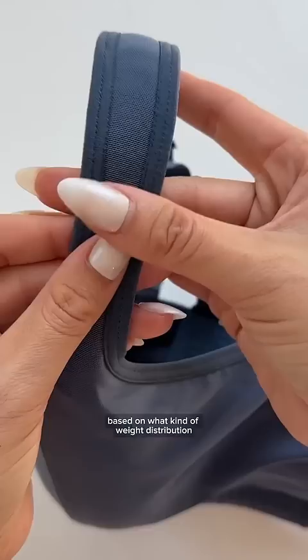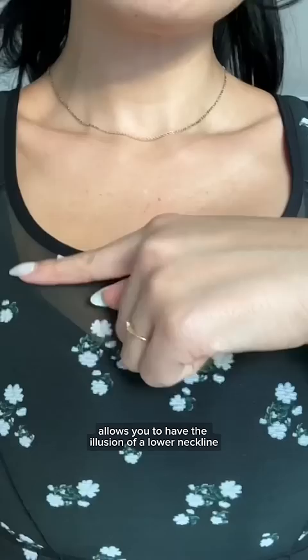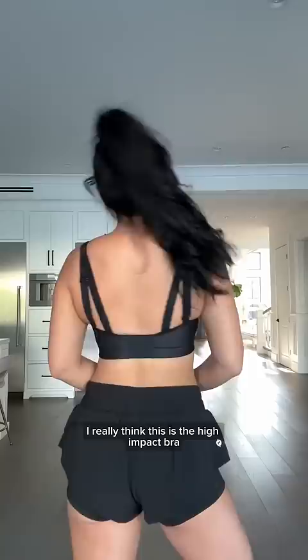Check out how this power mesh allows you to have the illusion of a lower neckline while still having that coverage. Also, princess seams for a touch of romance. You guys, this is the super bra — I really think this is the high-impact bra.